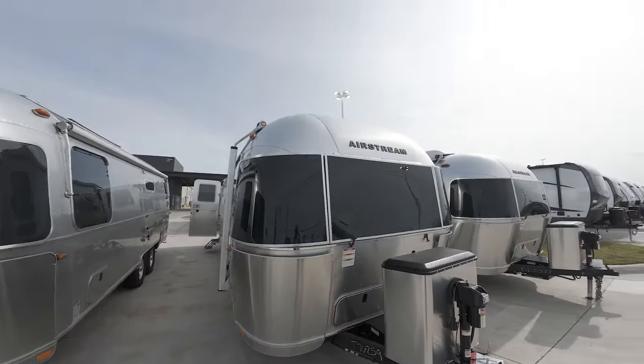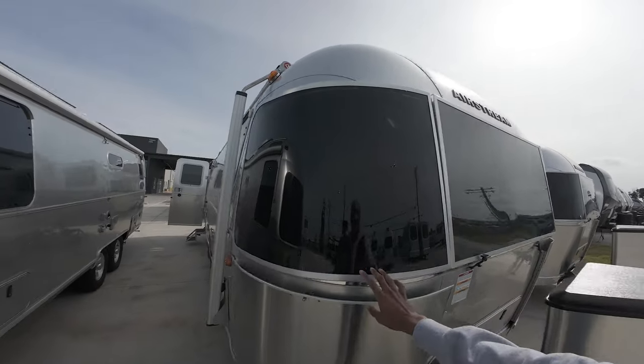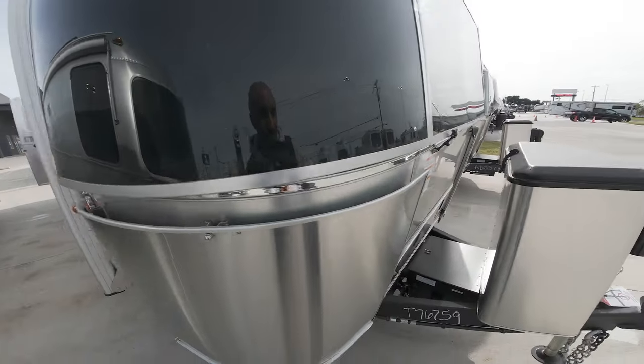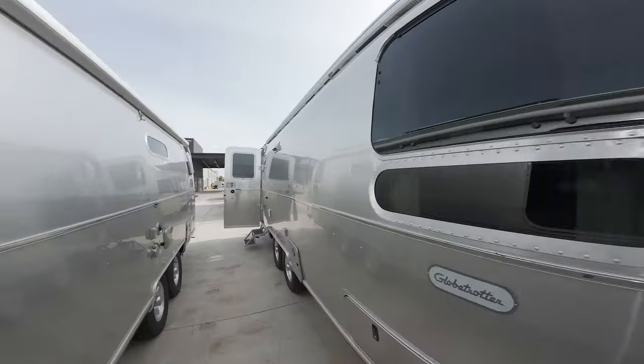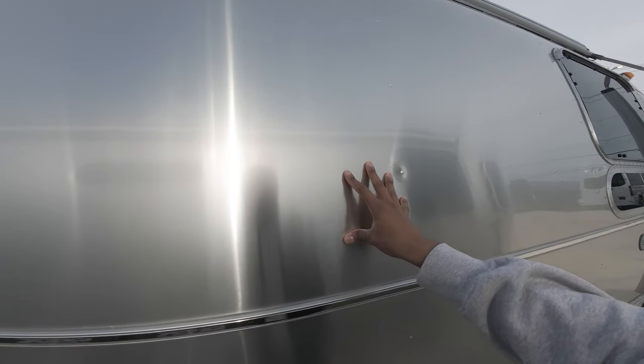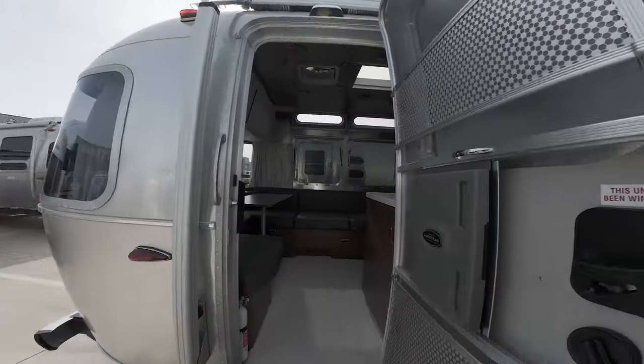This is the first Airstream we're looking at. I like this cool little windshield in the front with the panels, so that where rocks come and smack your trailer it doesn't get dented. I think these are all aluminum or stainless steel. I've never been in one of these, so let's check it out.